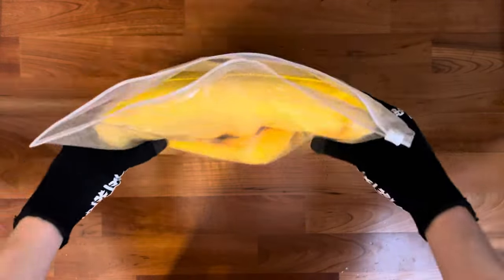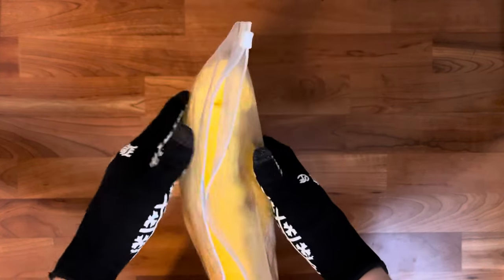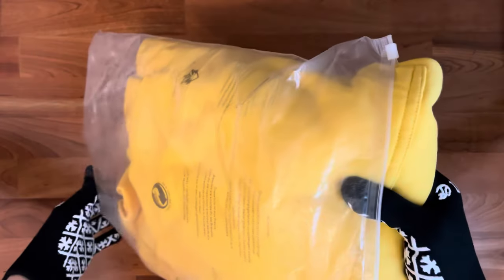This hoodie came with the bag, as you can see — it has Dior writing right here. Nice packaging, nice shipping, only positive things. The seller has really nice service; I highly recommend him. Make sure to check the description once again.